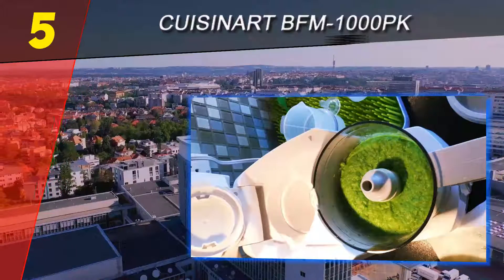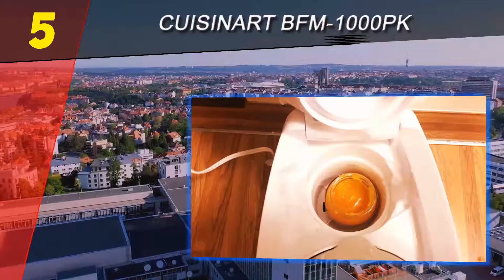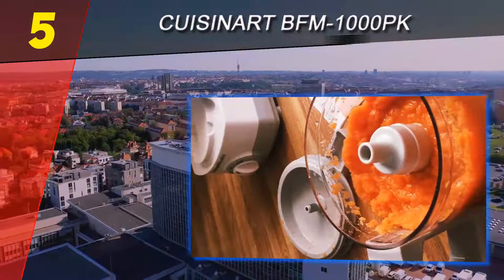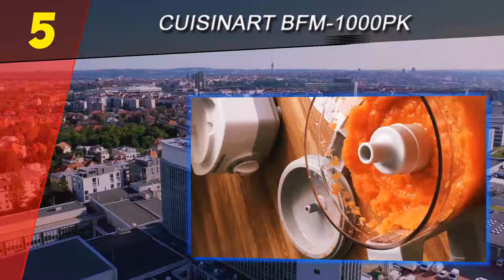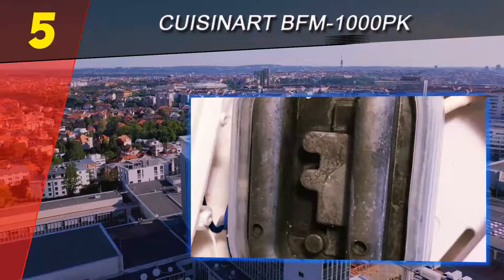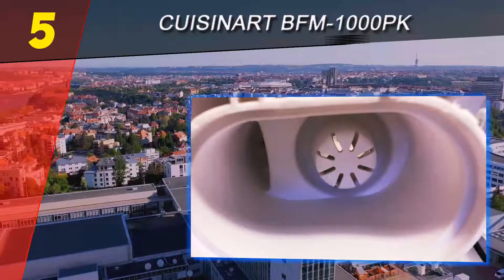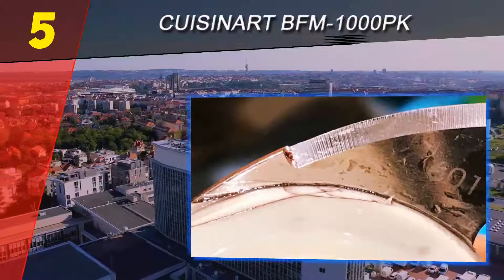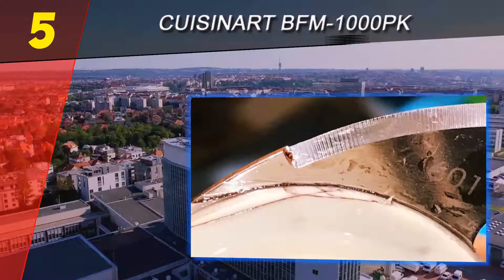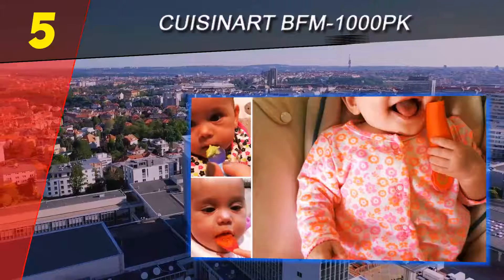The Cuisinart BFM-1000 baby food maker sells for about $50 less than the Beba Babacook Pro. There are a lot of great features here, all in a sleek system that doesn't take up too much counter space. It does steaming, chopping, and pureeing, but it also has an added bottle warmer feature on the back — pop your bottle in for a couple of minutes and it's a great temperature for your baby.